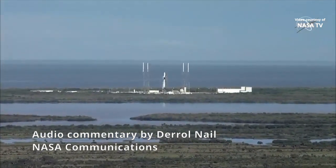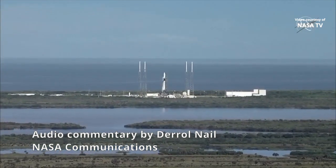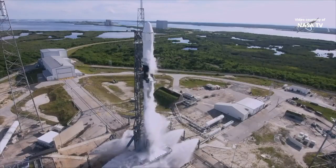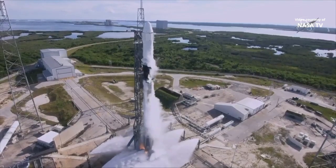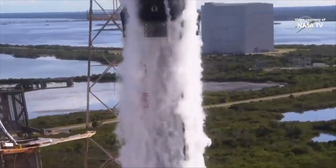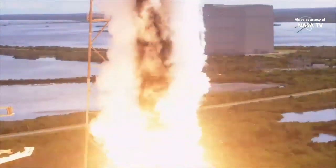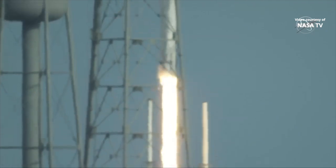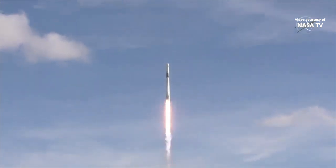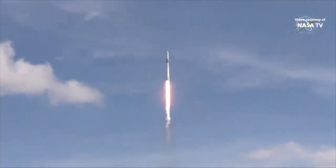10, 9, 8, 7, 6, 5, 4, 3, 2, 1, 0, ignition. And liftoff of the Falcon 9 rocket and the Dragon spacecraft. On the heels of the 50th anniversary of Apollo 11's return from the moon, we send more science flights and supplies up to the International Space Station.